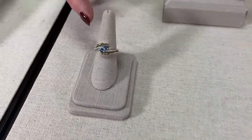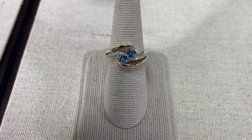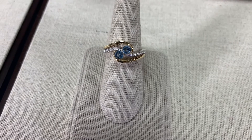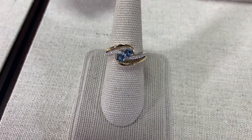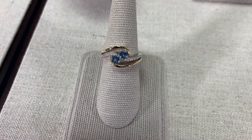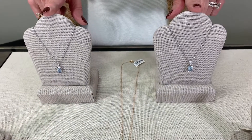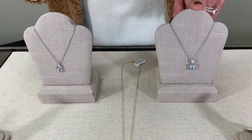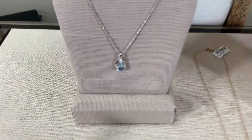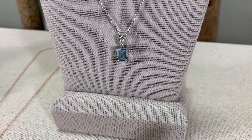Then we also have another two aquamarines set together. This one is accentuated with yellow gold and the combination of white gold — again, it can be meaningful or just the beauty of the two gemstones together. The versatility of aquamarine extends to shapes as well: we have the oval and the emerald cut, so it is adaptable to lots of different shapes and styles of settings.